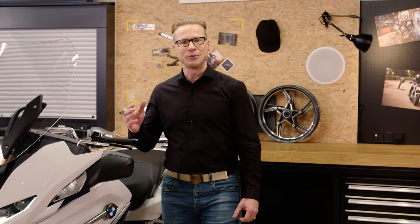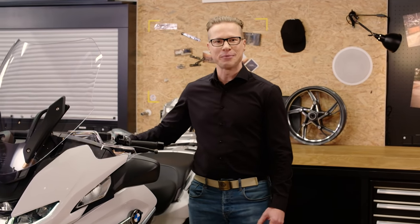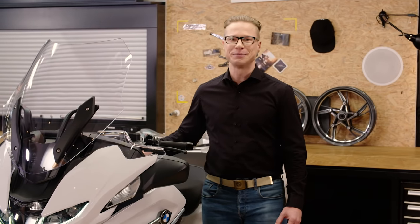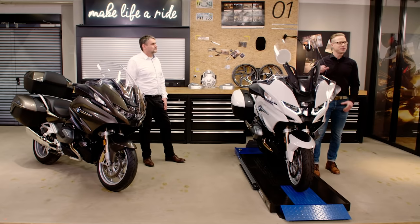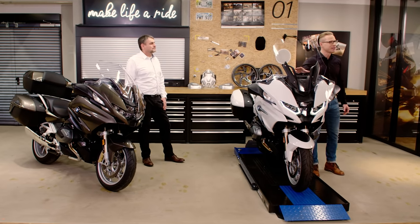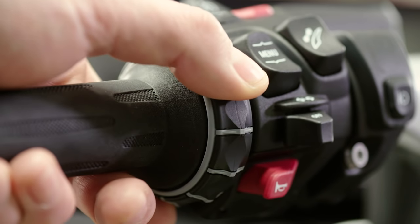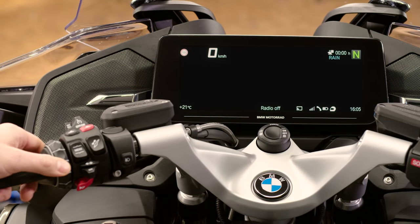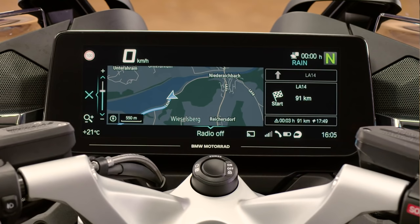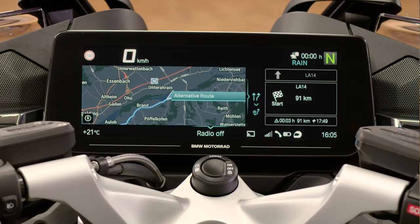Think about where the map used to be when going on a tour. Back in the day, there was a map on your fuel tank — reading that while riding was big-time rider distraction. After that, you were able to put a separate GPS device on your handlebar. And now, the map is displayed directly, integrated in one big dashboard. You can operate a large selection of features for navigation, like zooming, whatever you would like to do, with the multi-controller, with a minimum of distraction and without lifting your hand from the handlebar.